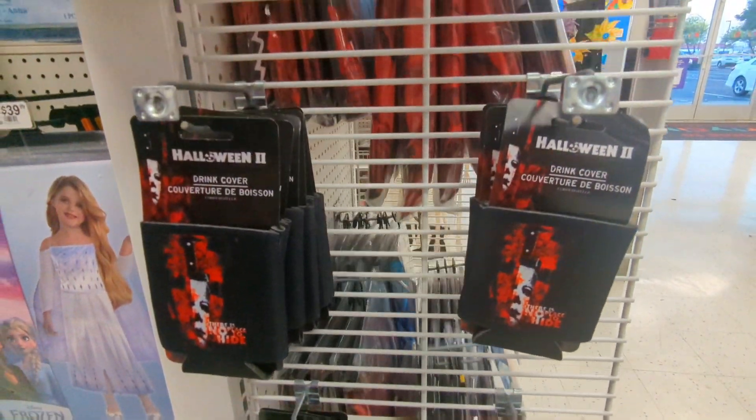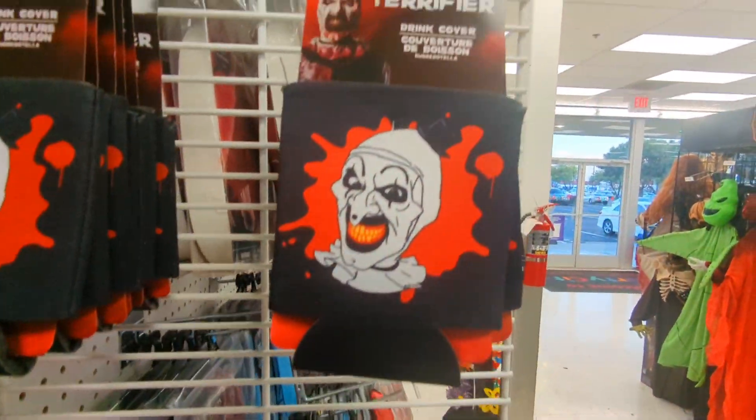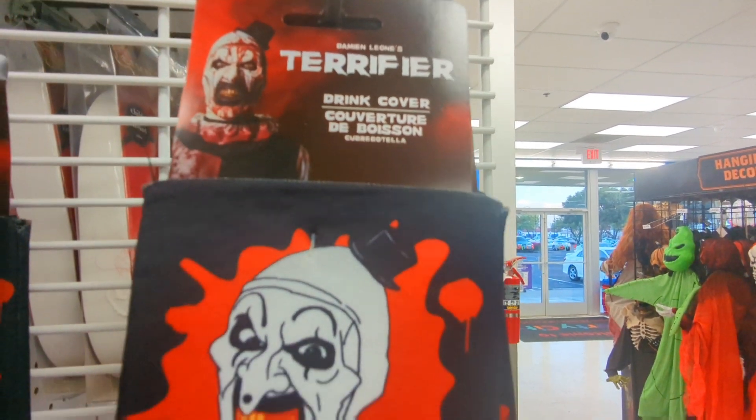These ones are new — little koozies for your brewskies. They have a Terrifier one, so pretty cool. I didn't pick it up because I don't use those things, but I liked it.